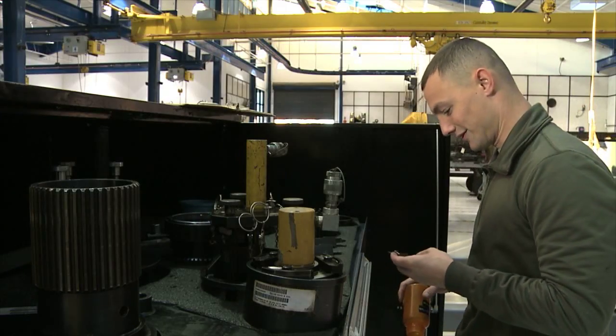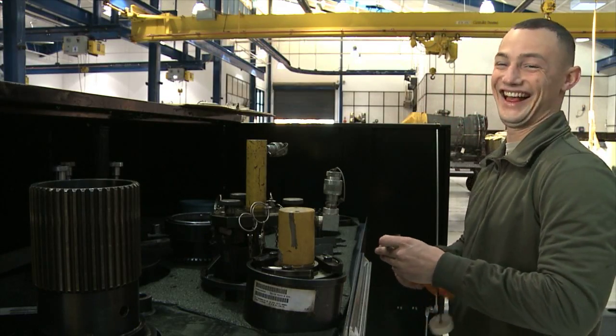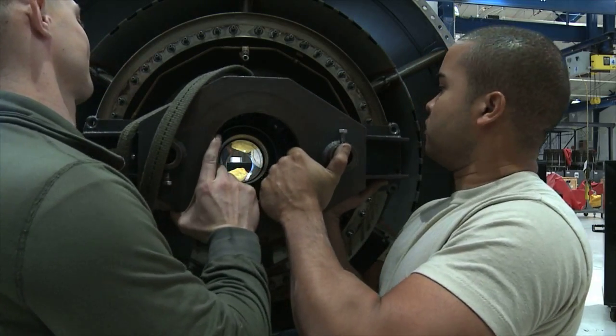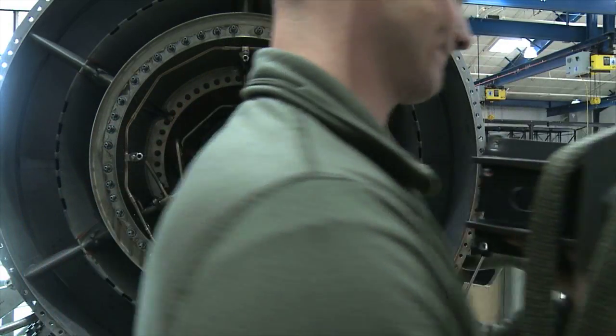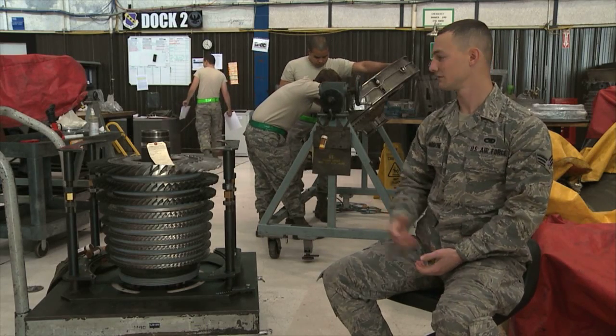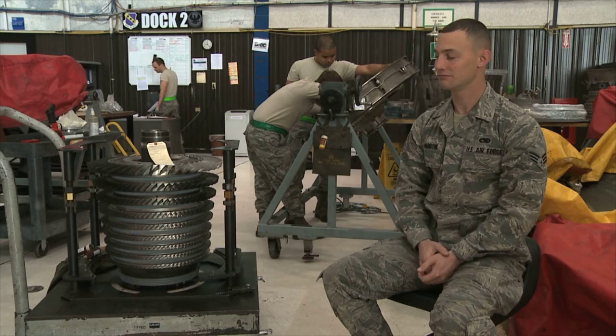My name is Senior Airman Nicola G. Marrone. I am an Aerospace Propulsion Journeyman here at Dias Air Force Base on the B-1B Lancer. I work on the GE F101 engine, whose couple of the components are behind me.